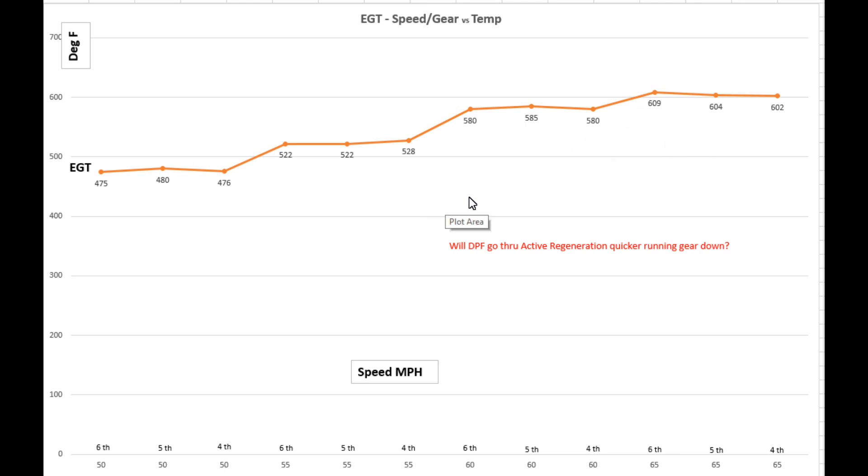Anyway, I wanted to show you this because I thought it was an interesting side note from that little trip. It does answer the question about the DPF filter and active regeneration. I hope this didn't put you to sleep too long — thanks for watching guys, we'll see you next time. Adios.